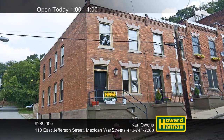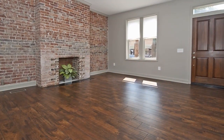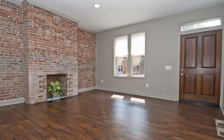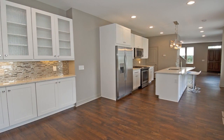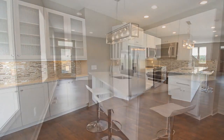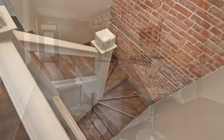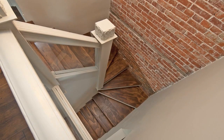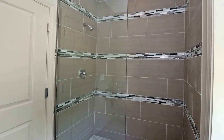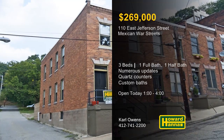Totally rebuilt inside and out, this three-bedroom, one-and-a-half bath home is located in the historic Mexican War Streets. The flooring, roof, windows, plumbing, wiring, lighting, and HVAC are only a few of the home's recent updates. You'll appreciate easy access to everything downtown Pittsburgh has to offer, including restaurants, stadia, and cultural venues. The kitchen displays custom wall tiles, quartz countertops, and high-end stainless steel appliances. Fresh paint, exposed brick walls, and custom details are present throughout its open floor plan. Both baths also benefit from custom work, and a rear deck overlooks a fenced backyard. Stop by between 1 and 4 this afternoon for the chance to enjoy a full tour with Carl Owens.